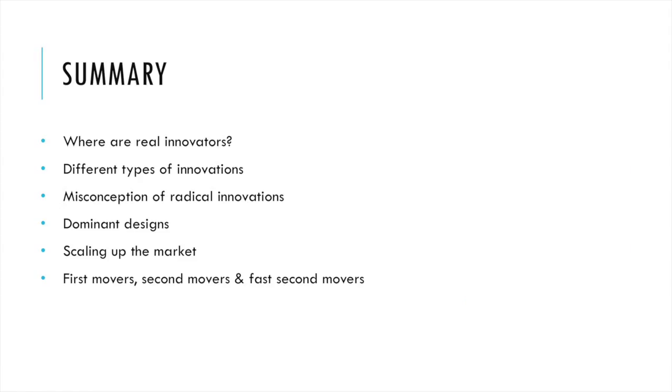The book starts immediately with a nice question: who are the real innovators, and where are they actually? We generally tend to think that the real innovators are big corporations, but that's not the fact. There are a lot of small companies or startups which are actually the radical innovators, or the real innovators.